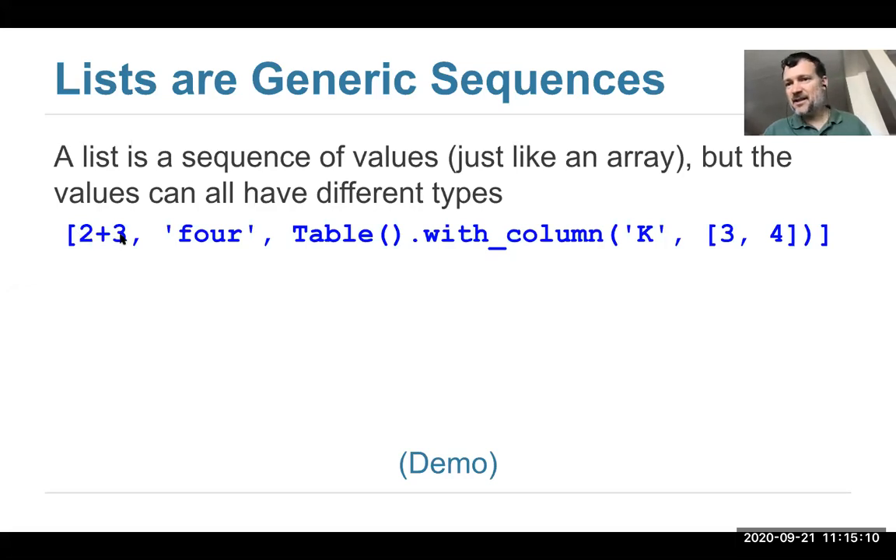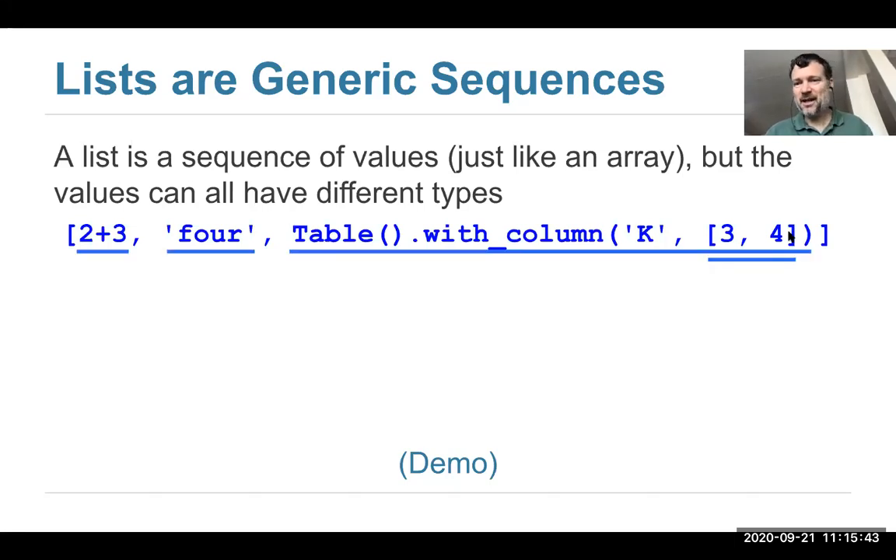The first item in this list is the number 5 — the comma indicates the separation between items. Python will treat this as an expression and evaluate it. The next item in the list is not a number, it's text — a string. The third item is a complicated expression Python is going to evaluate, which creates a table and adds one column to it. So we have a list with three items: a number, a string, and a table.